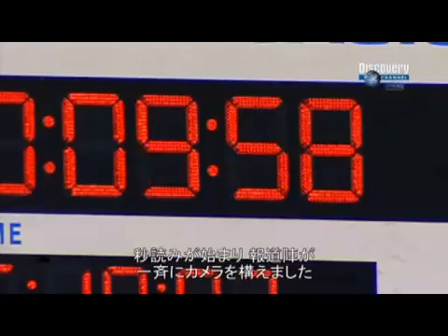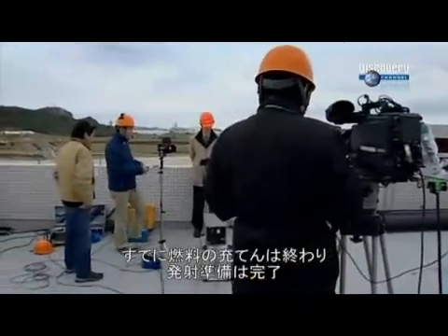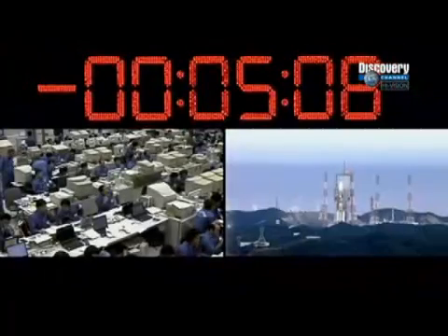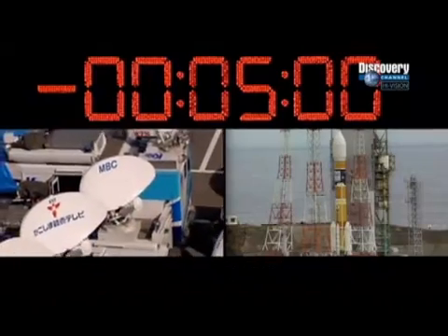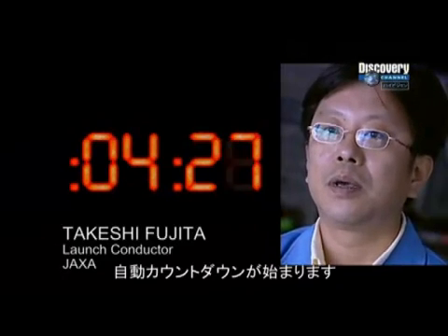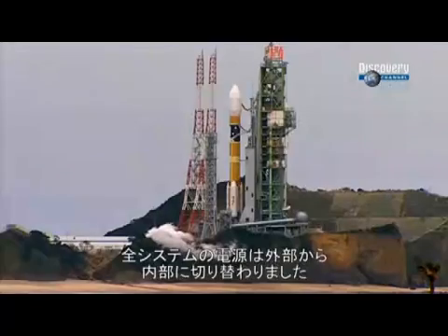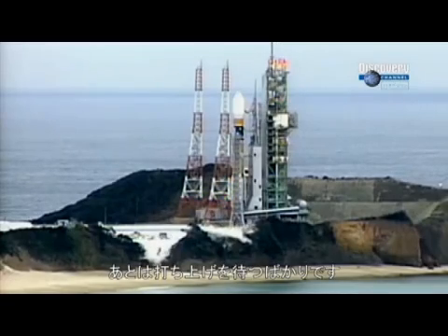As the clock counts down towards launch, the Japanese media prepare their cameras. H-2A Flight 9 is standing by on the launch pad, fueled and ready for liftoff. In just five minutes, the new H-2A rocket will face the biggest test yet of its capabilities. Terminal countdown has begun. The automatic countdown starts from 270 seconds prior to launch — from here, everything is automatically controlled by computers. With 30 seconds to go, power is switched from an external source to the rocket's internal system. H-2A Flight 9 is set for liftoff.